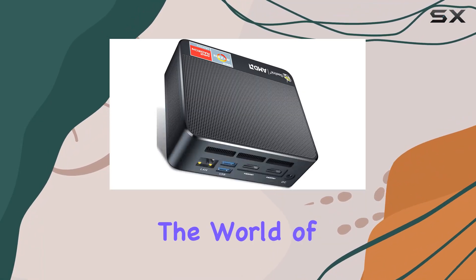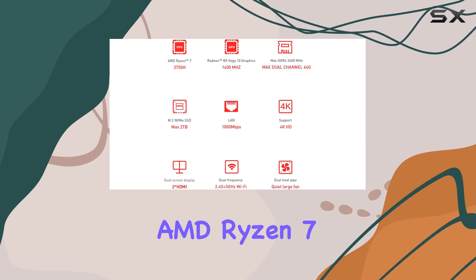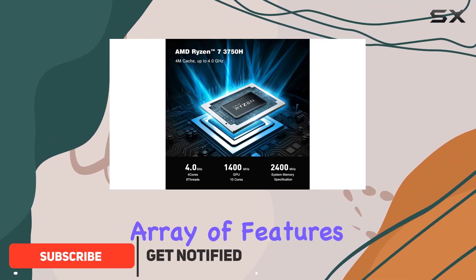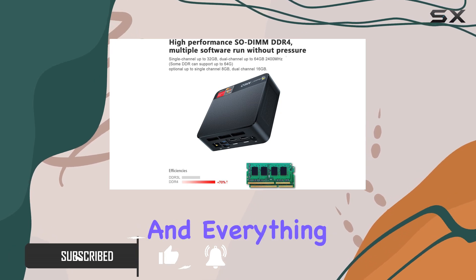Today, we're diving into the world of compact computing with the Beelink SCR3 Mini PC, armed with an AMD Ryzen 7 3750H processor. This sleek powerhouse boasts an impressive array of features designed to cater to a wide range of needs, from business to entertainment, and everything in between.